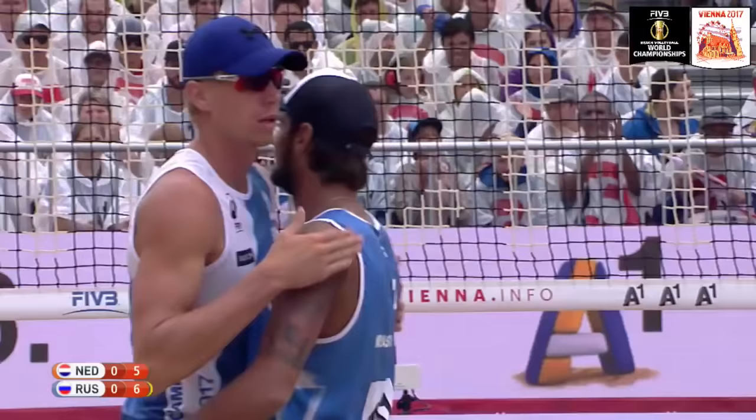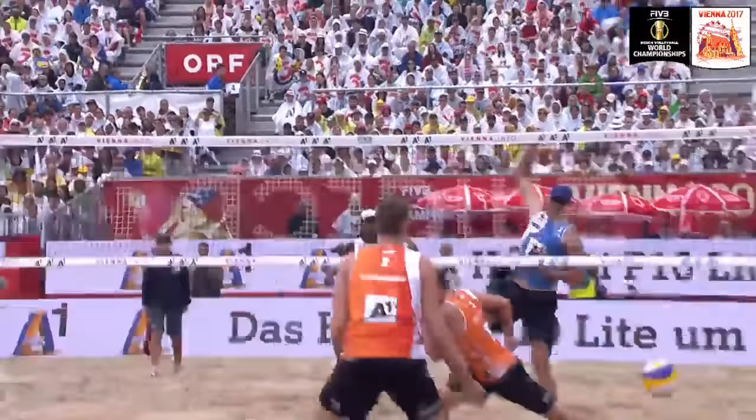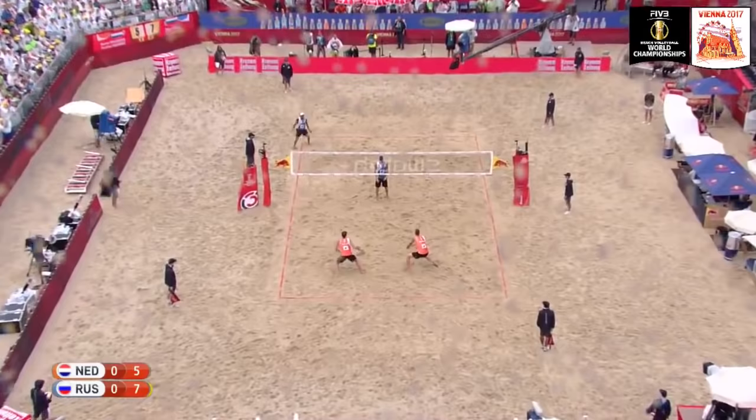Krasilnikov with a serve and Lyamin really powering that down to the sand. Electrifying, attacking play from the Russian — put on your helmet, that's the impact zone right there. Self-preservation. Van Garderen just decides to turn around; there is no point in trying to defend that hit. A break on the scoreboard for Russia, seven points to five. Krasilnikov with the service.